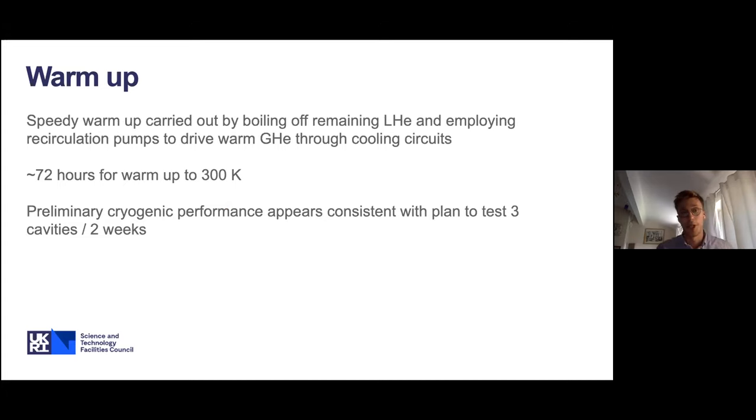Once RF measurements are complete, we warm the cryostat using our speedy warmup procedure. This uses a heater in the liquid column to actively boil off remaining helium, then recirculation pumps to drive warm helium gas through various cooling circuits in the CSI to speed up warmup rather than relying only on radiation and parasitic loading. Using this procedure, we achieve warmup from finishing RF operations to 300K in around 72 hours. Overall, this cryogenic performance is more than consistent with our plan to test three cavities every two weeks.